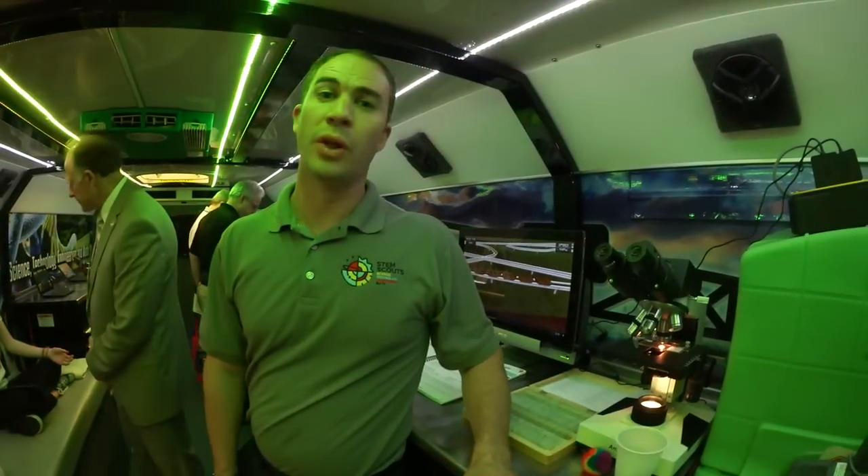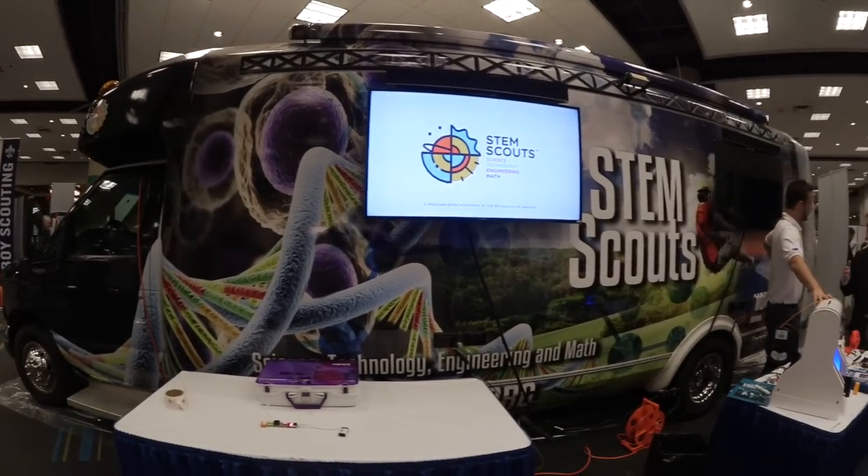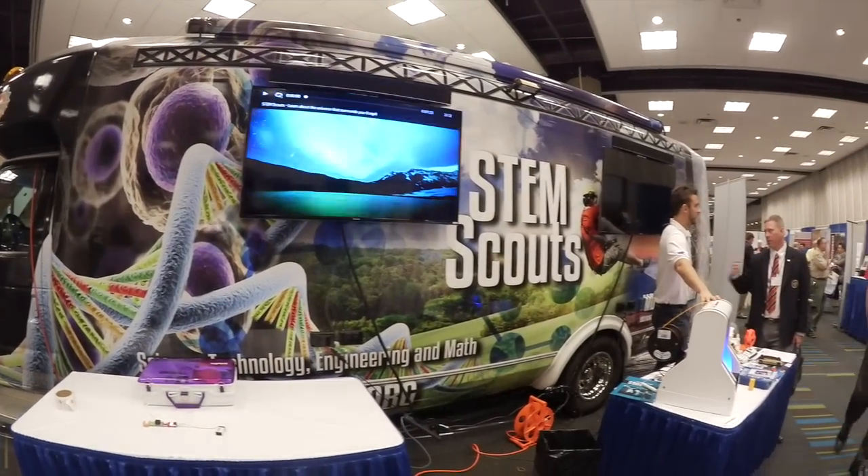So how many of these mobile labs, these Vortexes, are there right now? There's only one in the country. Our plan is to build a dozen more over the next 12 to 18 months.